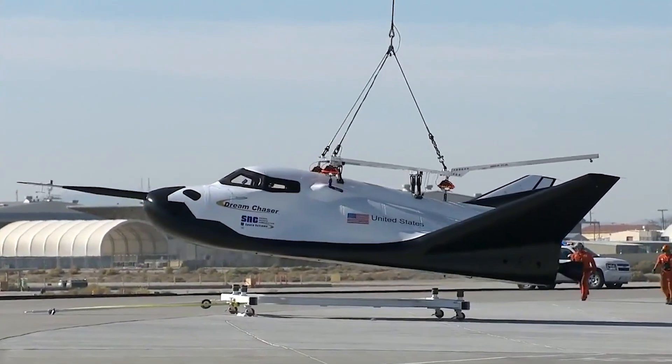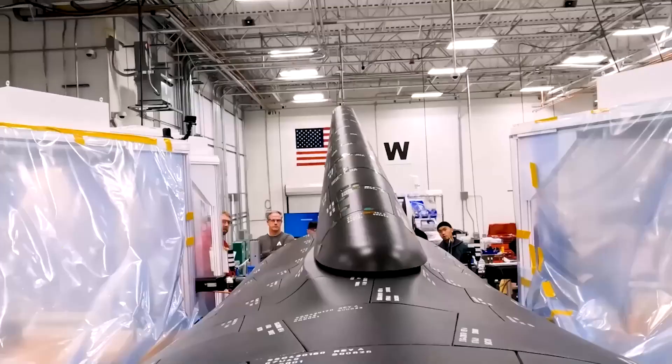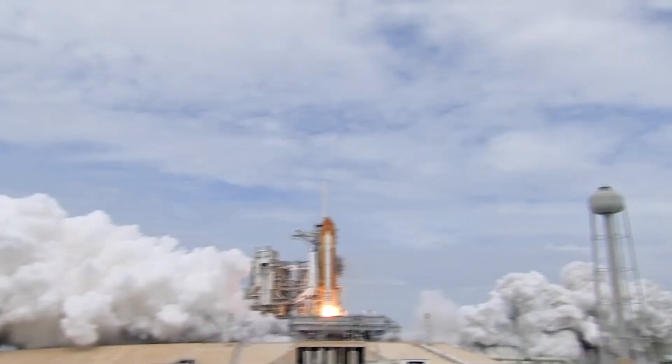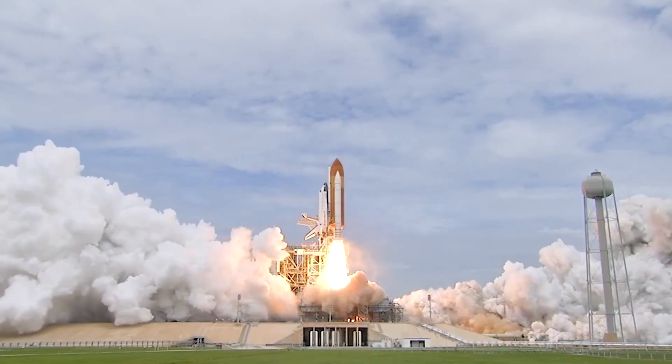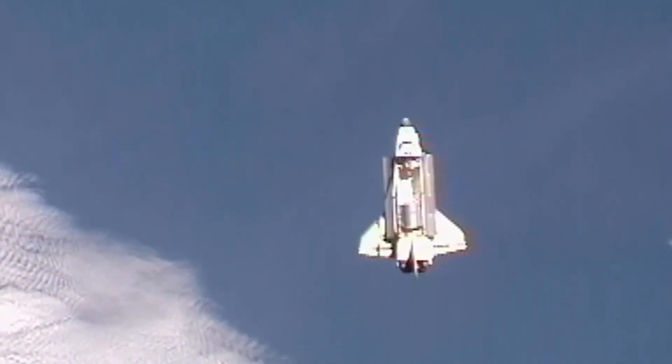Sierra Space's initial Dream Chaser test model has been successfully assembled and is now in the final stages of preparation for its first ever flight. Looking back, the Space Shuttle was a significant presence in the aerospace industry, completing over 100 missions with crew and cargo.